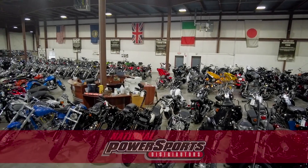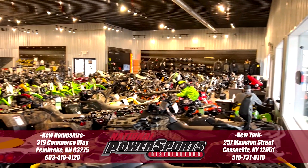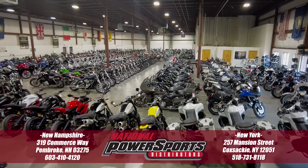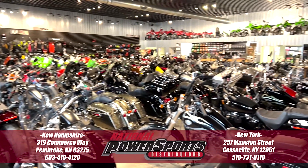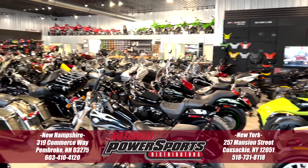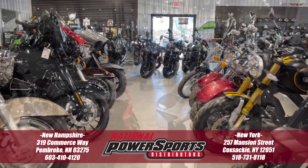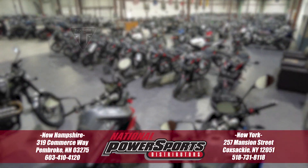To see everything we know about this vehicle, including full mechanical and cosmetic condition reports, the service repair order, high resolution photos, and more, please visit the listing on our website. We have also purchased the CycleCheck's vehicle history report. You can view this report by clicking the link on the right side of the video.